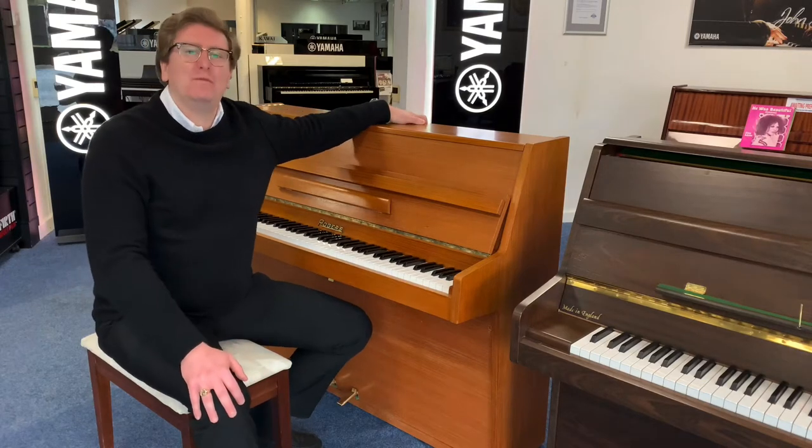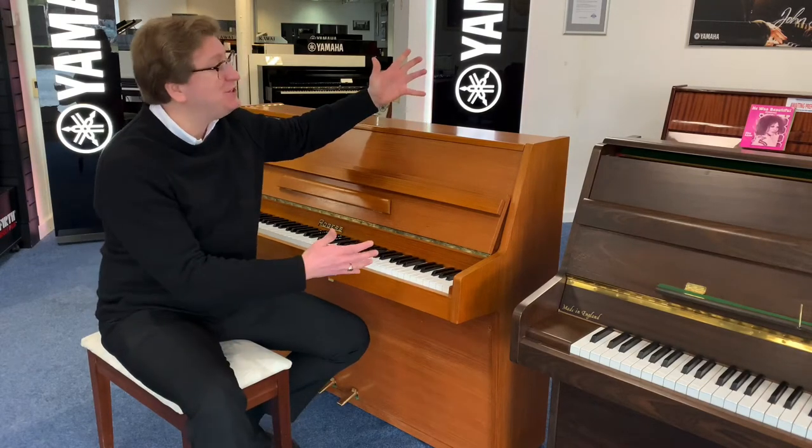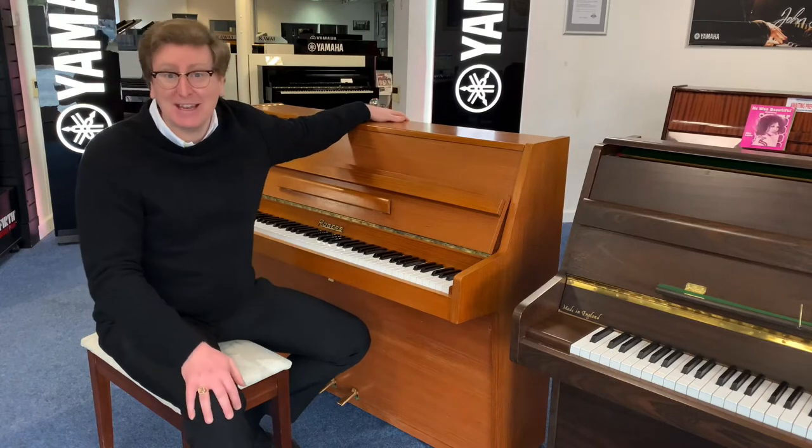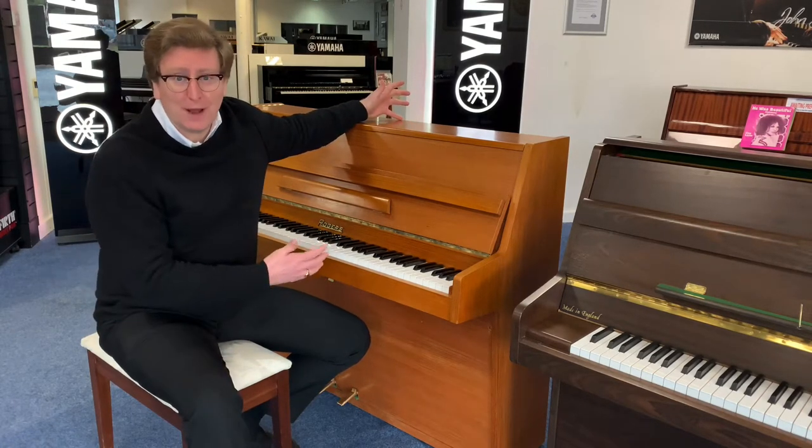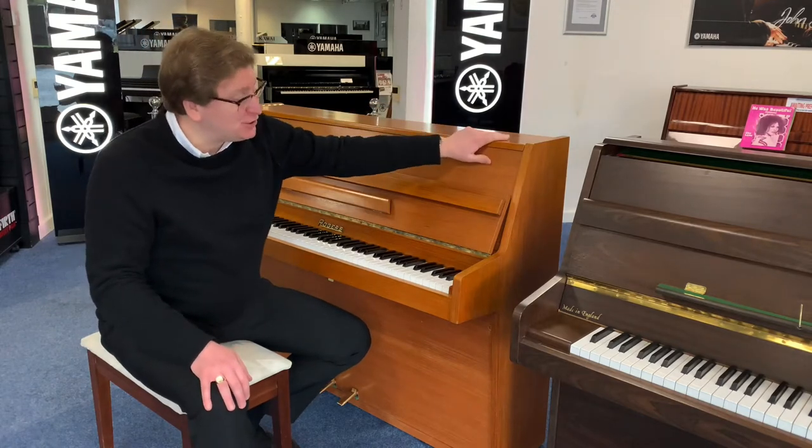Hello, it's James here from Rimmers Music in Bolton, presenting to you today something very special that we've taken in second hand here at the store — this beautiful Rodgers upright piano in the lovely finish of Teak.